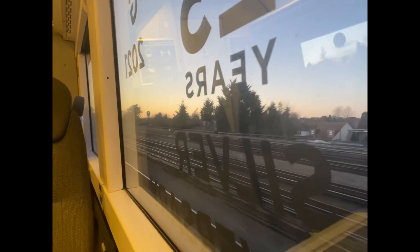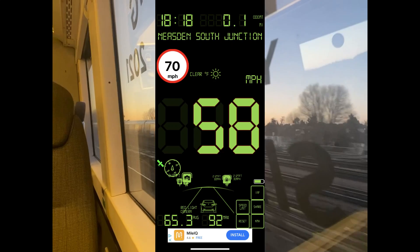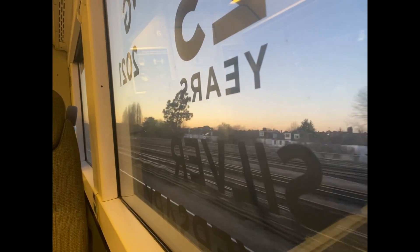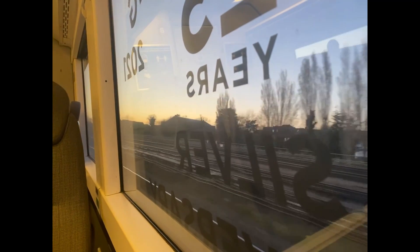It should also be noted that the maximum speed on this route is 75 miles per hour. However, we're currently at 58, and even then the train is still incredibly quiet, which is really impressive and does make for a much better journey experience.